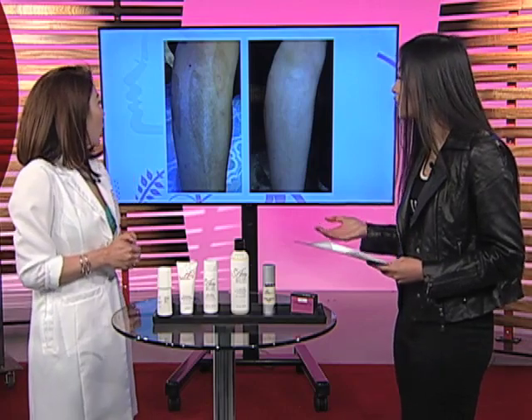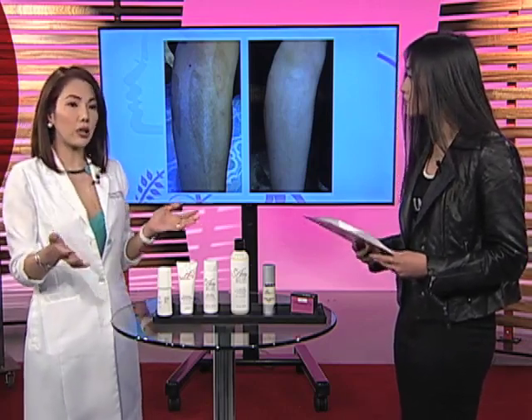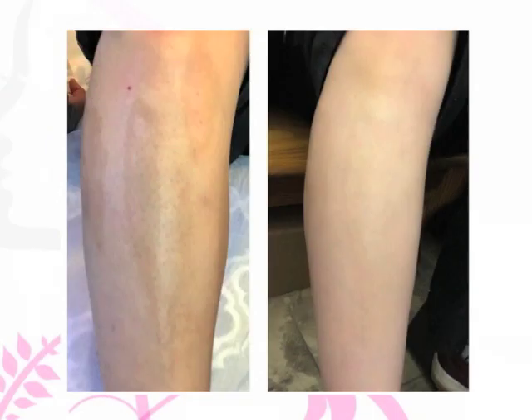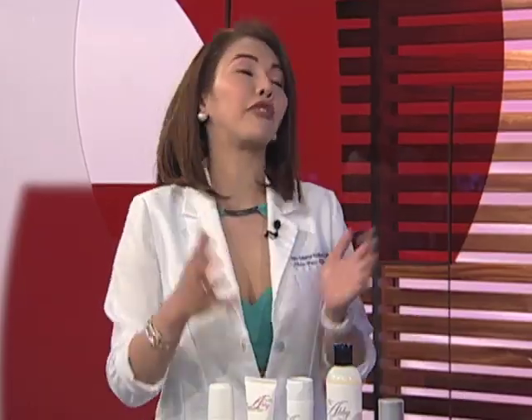Masakit ba itong process? No. Actually, we numb the area of concern. But most of the time, sa mga lower extremities, we don't really numb kasi hindi naman siya talaga very painful. But for the face, kung may mga pigmentation sa face and stuff, then we have to numb.